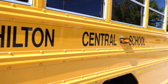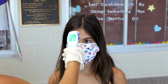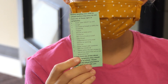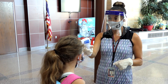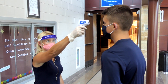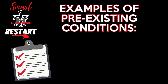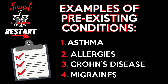Before leaving for school, follow these steps. Check your temperature. If it's 100 degrees Fahrenheit or higher, you should not come to school. Use your assurance card to review each of the signs and symptoms. If you have any new or worsening signs or symptoms that cannot be explained by a pre-existing condition that has been diagnosed by a doctor, you should not come to school. Examples of pre-existing conditions include asthma, allergies, Crohn's disease, or migraines.